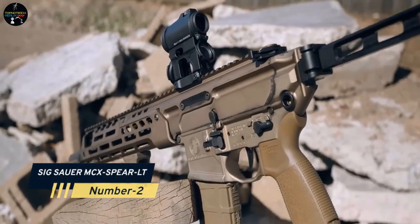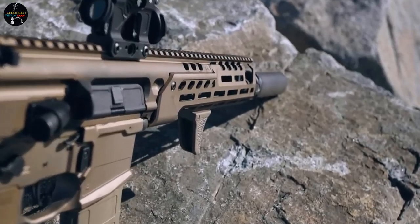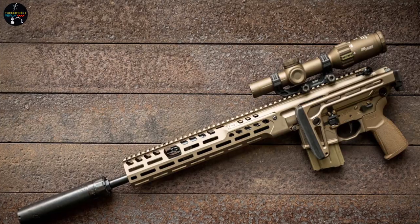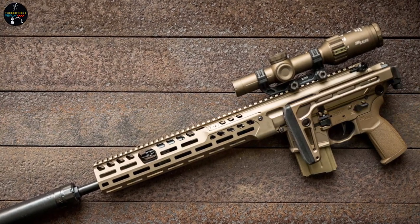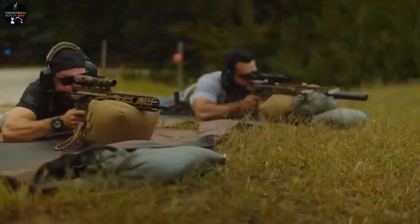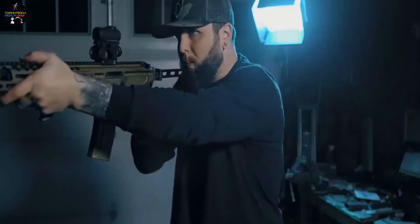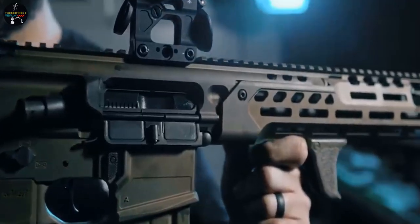Number 2: SIG Sauer MCX Spear. There may be a civilian variant of a strong military weapon, and SIG Sauer of Germany produces one with their MCX Spear. Its key characteristic is multi-caliber compatibility — with a barrel swap, it accepts .277 SIG Fury, 6.5 Creedmoor, and 7.62 NATO cartridges. There are 8 variants with weights ranging from 5.5 to 7.7 pounds, magazines holding 28 or 30 rounds, foldable buttstocks, and adjustable gas pistons.